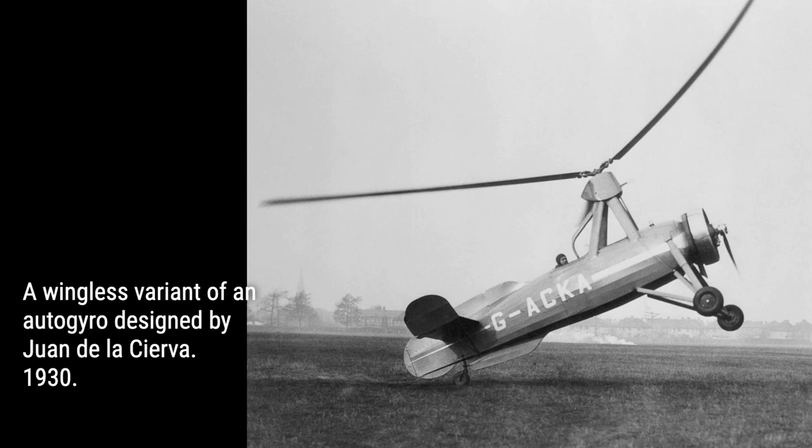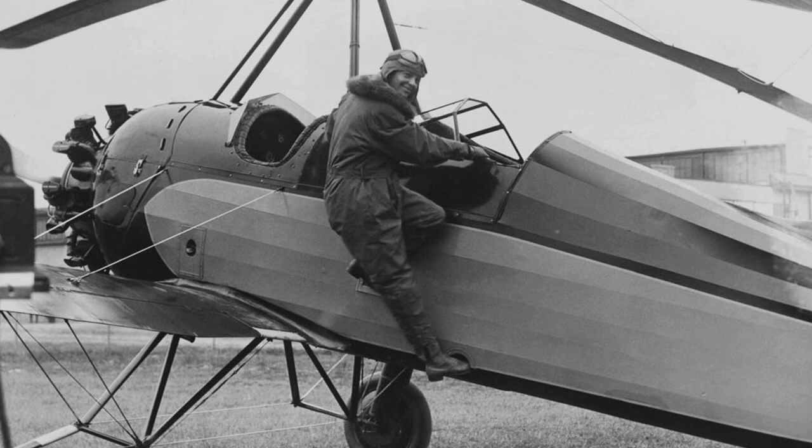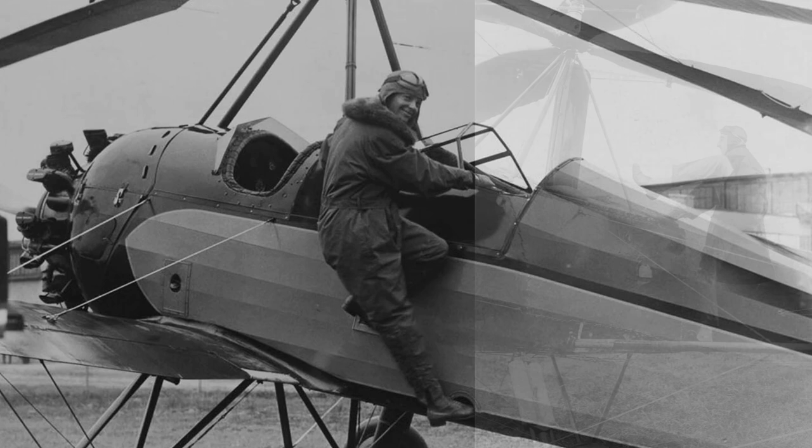Between 1920 and 1923, he tirelessly worked on developing autorotation in a series of models, including the C.1, C.2, and C.3. It was his fourth model that finally conquered the air and laid the foundation for all future rotary wing aircraft. His designs were later licensed to companies in the U.K., the U.S., and beyond.